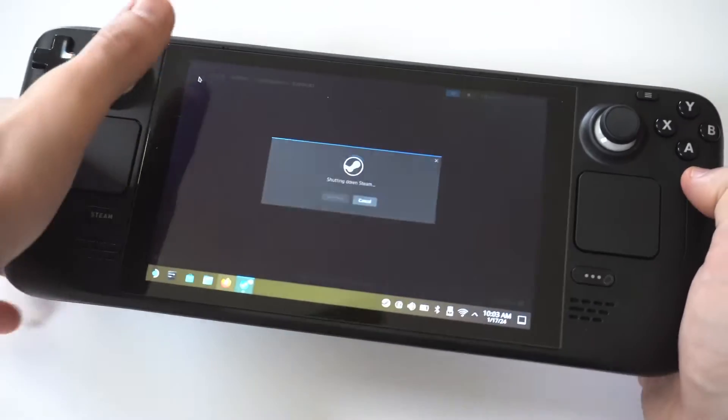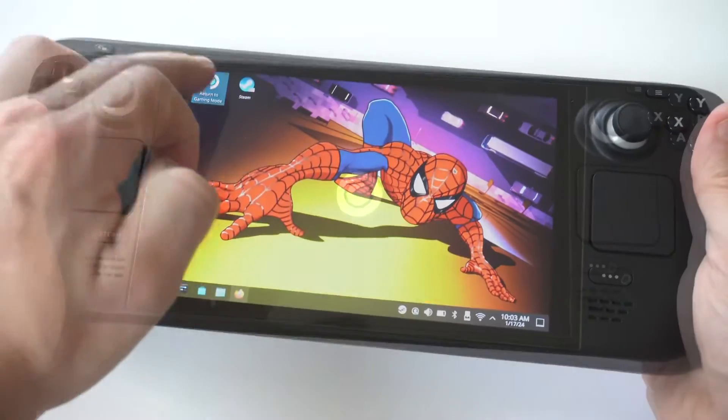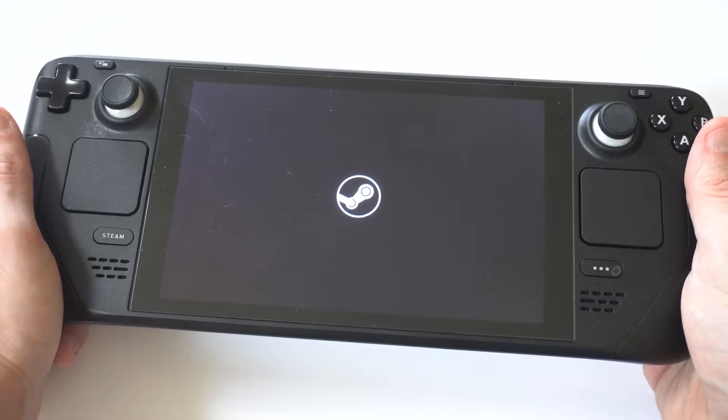The next step is to switch between desktop and gaming mode and then wait two to three minutes. This might sound weird, but doing this in the past has actually fixed the issue.